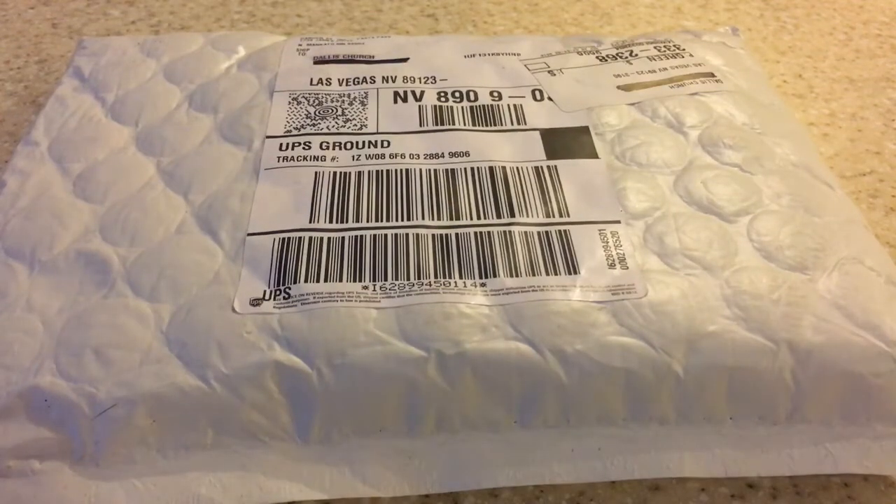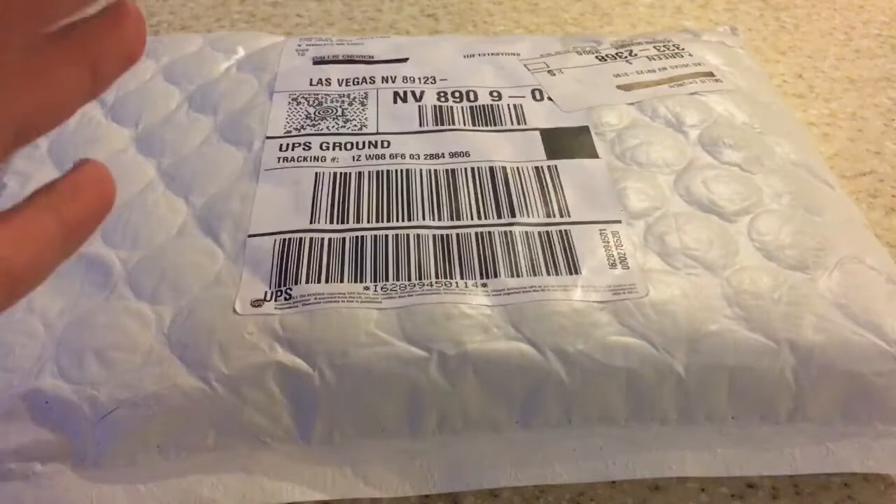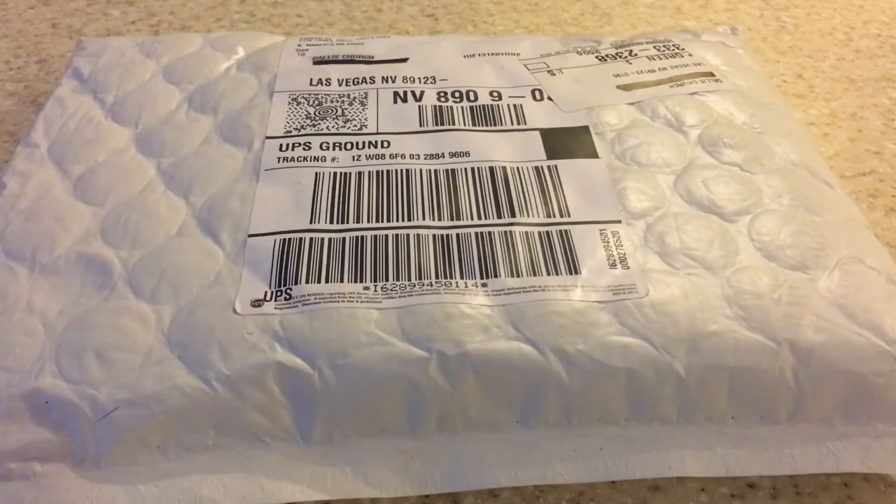Hey guys, look what just came — my Olive Garden pasta pass! I got it, there were only 21,000 available. I hope you guys saw my other video of me purchasing it. I really want you to go check that out — I'll post it up above so you guys can go check it out and see how I won it.